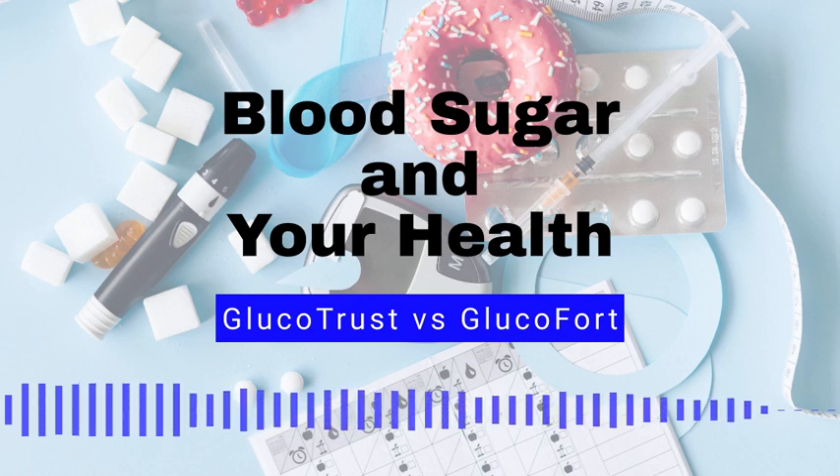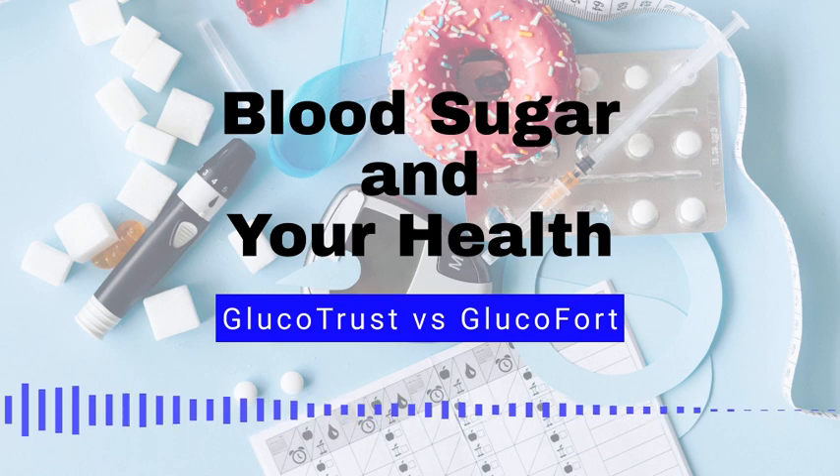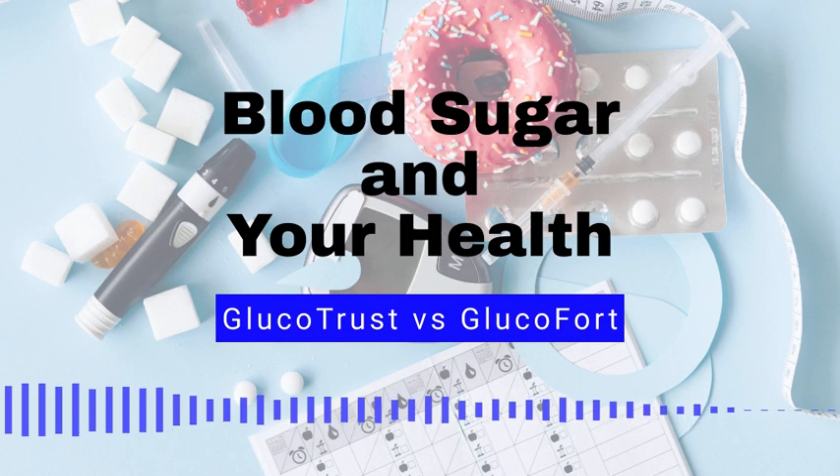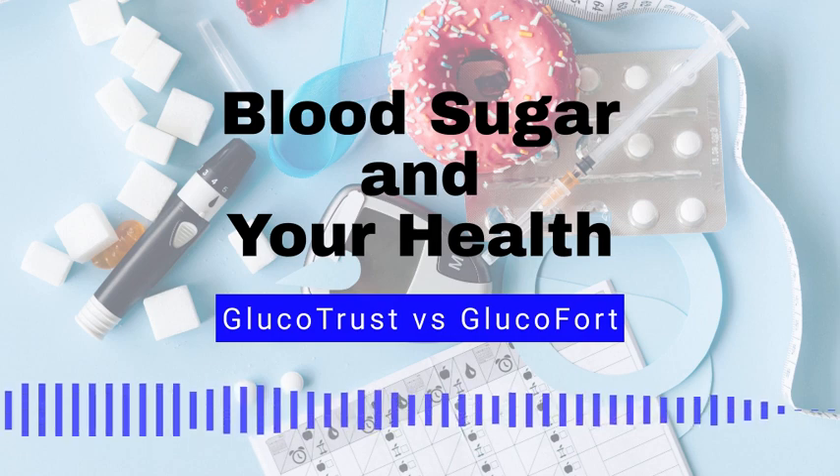Number 9: Getting enough sleep. Lack of sleep can disrupt hormones that regulate blood sugar. Getting enough sleep is important for controlling blood sugar levels. Number 10: Seeing a healthcare provider regularly. Regular check-ins with a healthcare provider can help to ensure that your blood sugar levels are under control and that any necessary adjustments are made to your treatment plan. By maintaining healthy lifestyle habits, men and women with high blood sugar can significantly improve their quality of life.